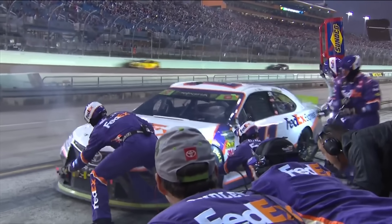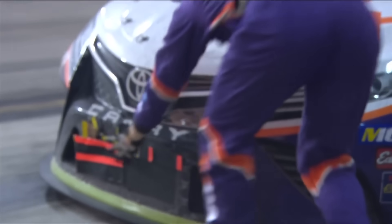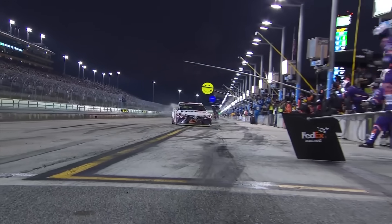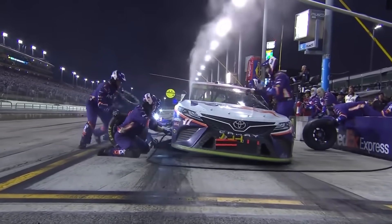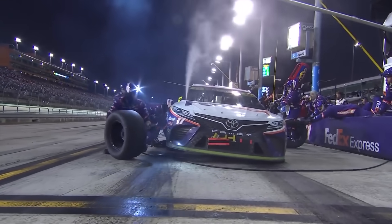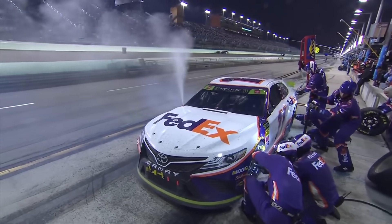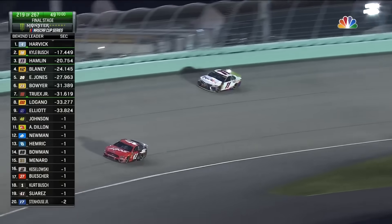Denny Hamlin may be NASCAR's biggest choke artist. He's lost races and championships over the years that he definitely should have won. But this one was definitely not on him. It still blows my mind that his crew chief thought putting this big of a piece of tape on his front grill would give him extra downforce and would not blow the engine. It just blows my mind that this was even an option. Chris Gabehart told the team to put the piece of tape on it, and it did not work. Shocker — they put a massive piece of tape on the grill.